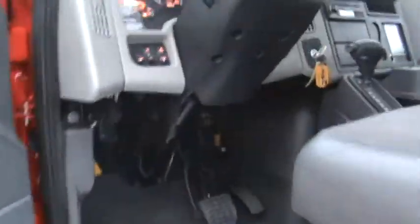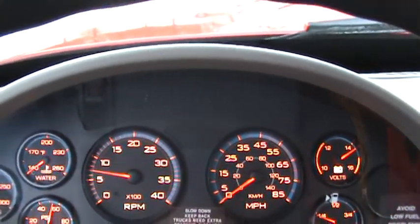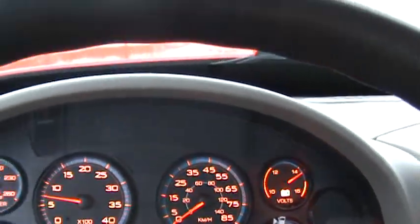There's a shot getting inside here Don, to show you the hours on this thing — 3,458 hours. It's a nice unit all the way through.